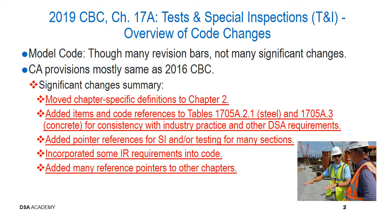Definitions previously included in chapter 17A have been moved to chapter 2. There's also been addition of some items and code references to Table 1705A.2.1, which is applicable for steel, and Table 1705A.3, which is for concrete, providing consistency with industry practice and other DSA requirements. We've provided additional pointer references for special inspection and testing for many sections, and we've also incorporated some IR requirements into the code language.